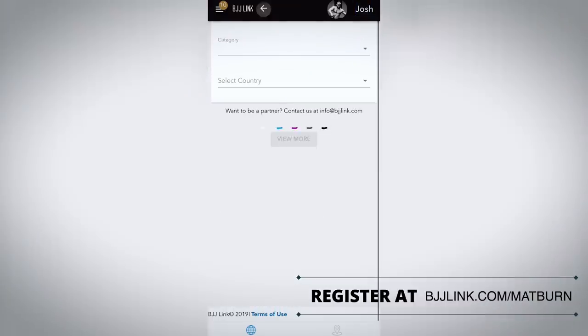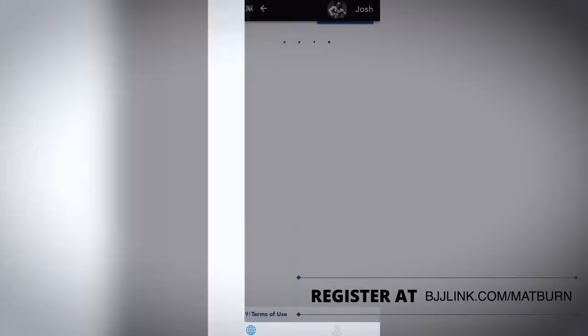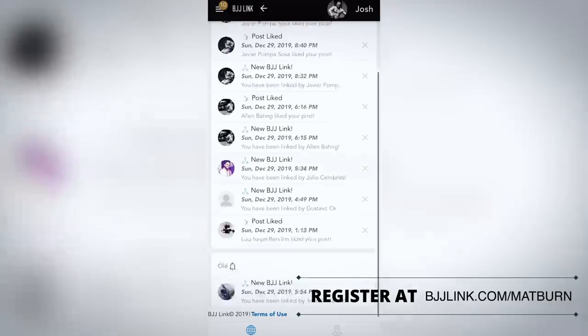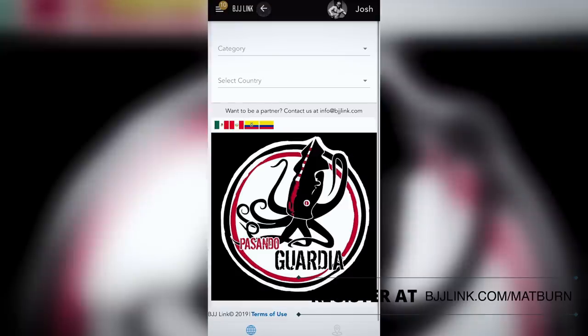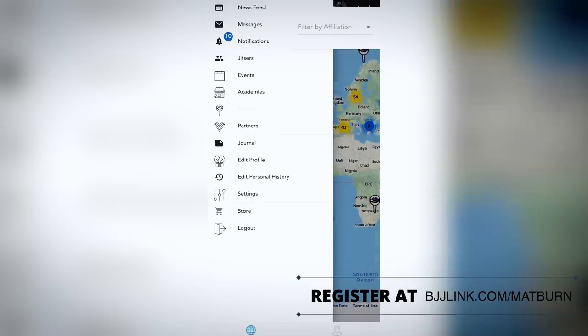If my phone acts a little funky, it's not the app — I dropped it in water and have some screen damage. The sidebar has a message section, a notifications section, and then there's the map, which is what I really wanted to show you guys. This map is incredibly cool.